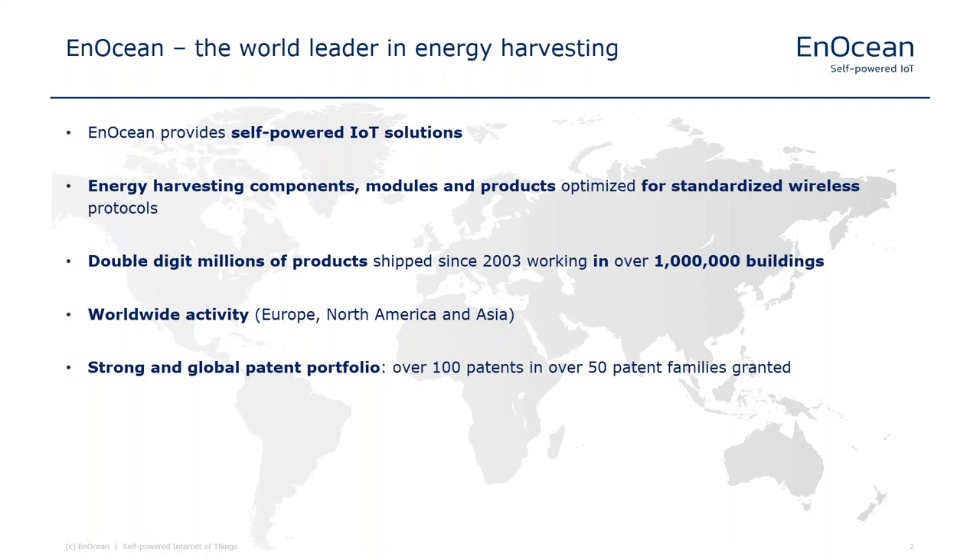EnOcean is the leader in self-powered IoT solutions. We deliver components, modules, and finished products based on energy harvesting using various standardized wireless protocols. We offer solutions using the EnOcean protocol in the sub-gigahertz range with three frequency variations for wider and longer range. We also support the Zigbee protocol, and more recently added support for Bluetooth Low Energy. We have been active in the market for nearly 20 years and have shipped double-digit millions of units. Our products are used in over one million buildings worldwide.